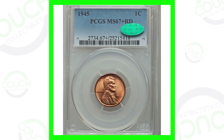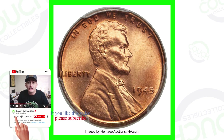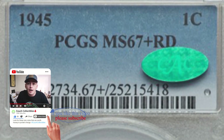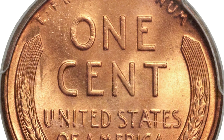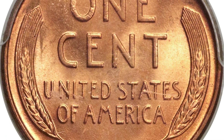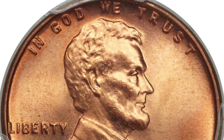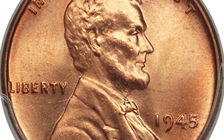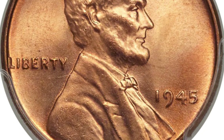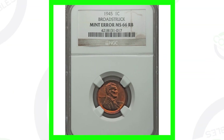Starting off with a 1945 wheat cent — the only reason this coin is going to be valuable is because it has a high grade of Mint State 67 Plus and it has that red grade. I've done videos on red pennies versus brown pennies, feel free to check that out on the channel. This coin sold for over four thousand dollars. The coin grading scale goes up to 70, meaning perfect condition, and this is at a 67 Plus red.